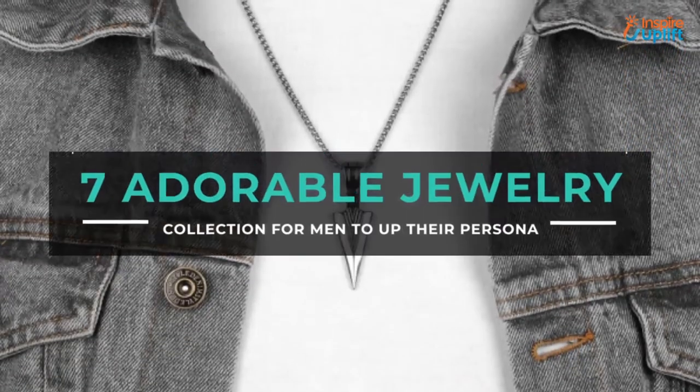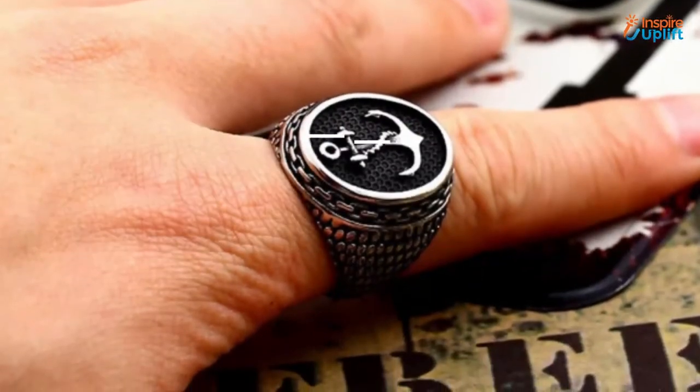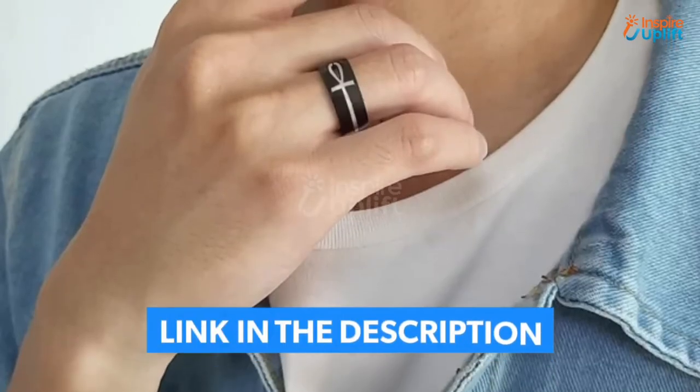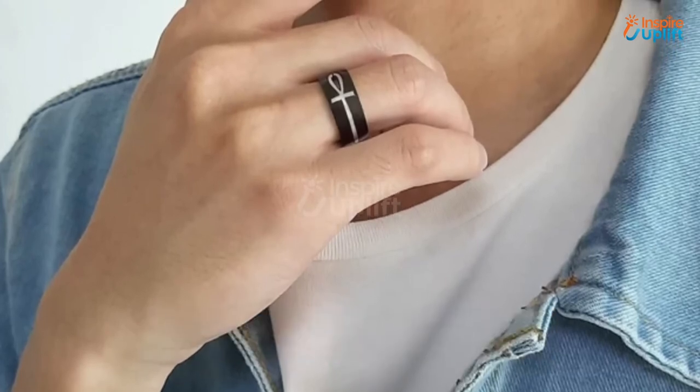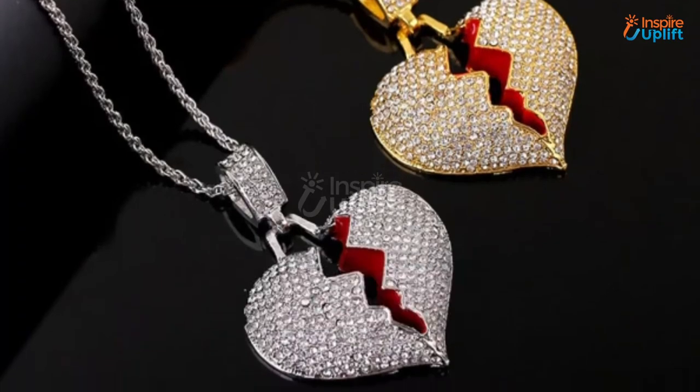Hello guys, in this video we will review 7 adorable jewelry collections for men. These jewelry collections are ideal to wear by men of all ages. Check the links shared in the description box for more details. Before moving on, subscribe to our channel and press the bell icon for new video updates.